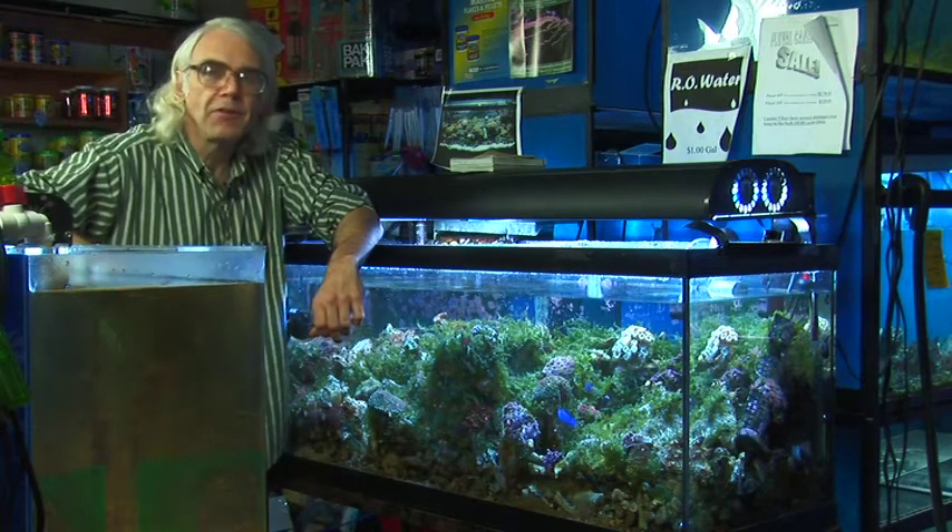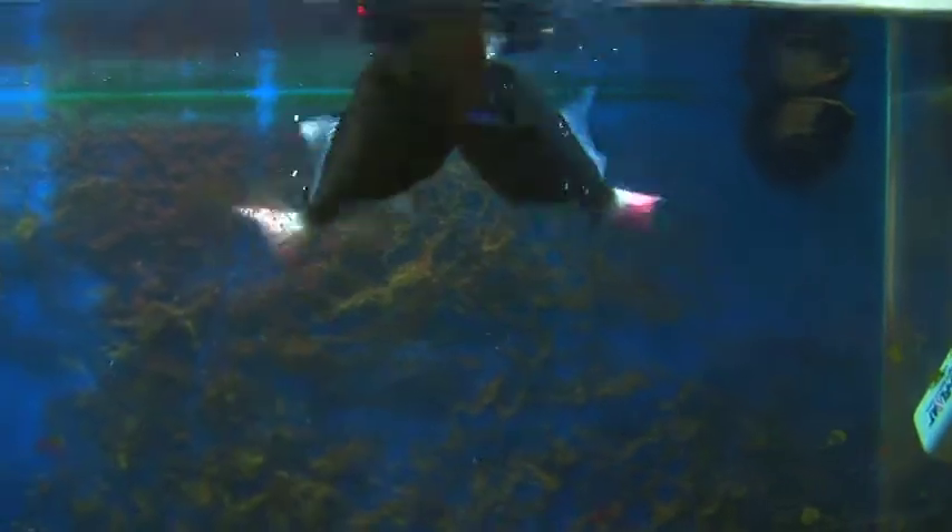Another popular fish are the trigger fish. They're like little pets — they have a lot of personality, but they would destroy a tank like this. They would turn over all the rocks.